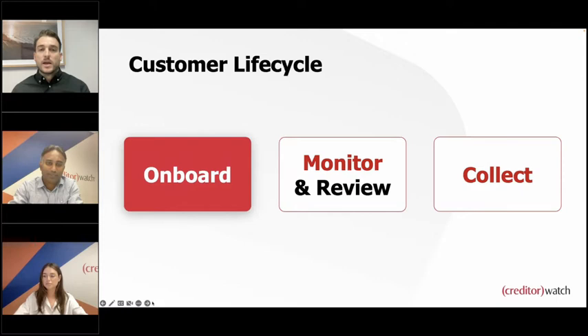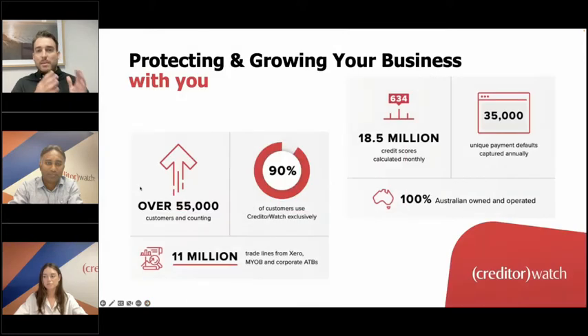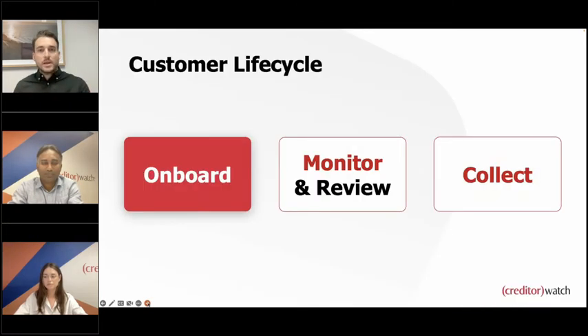That point around monitoring customers after they apply is really important — someone could be absolutely fine today but potentially have problems in six months or 18 months down the track. So it's very important to monitor existing customers and future customers that come through your credit application process. And it sounds like through ApplyEasy, what we're trying to do is take the hard work out of the process — which leads me to my next question to Caitlin.